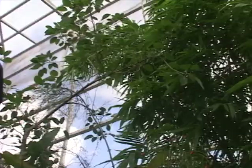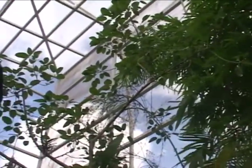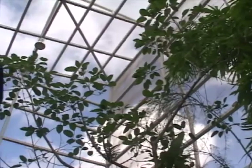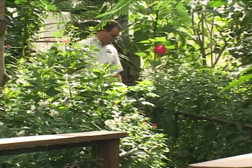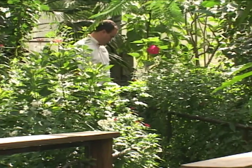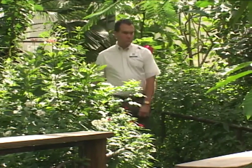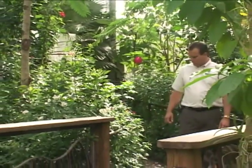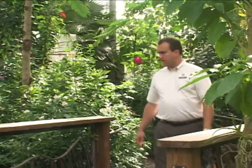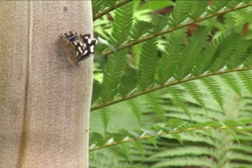The main public attraction to the McGuire Center is the butterfly rainforest. It's a 6,400 square foot outdoor screened enclosure where we have live butterflies — up to 2,000 butterflies at any one time. Visitors can walk through the rainforest on the path and get up close with the butterflies. We have 55 to 65 different species of butterflies at any one time.